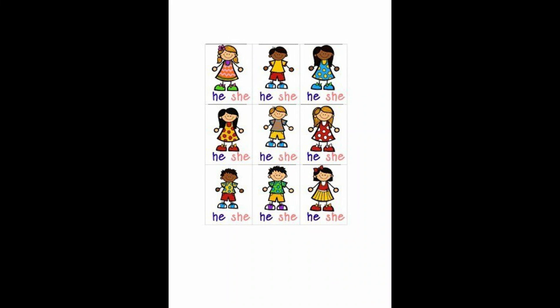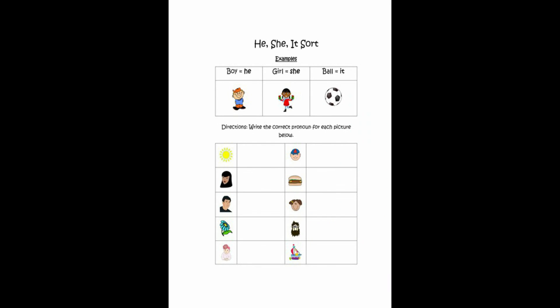Activity number one: circle the correct pronoun. Activity number two: He, She, It — write the correct pronoun for each picture below.